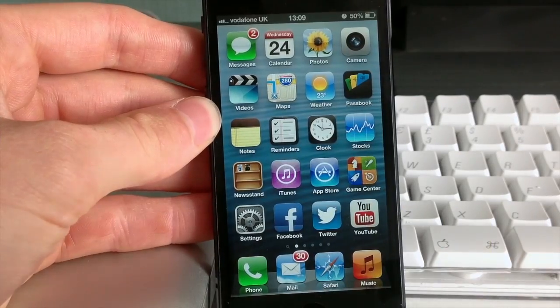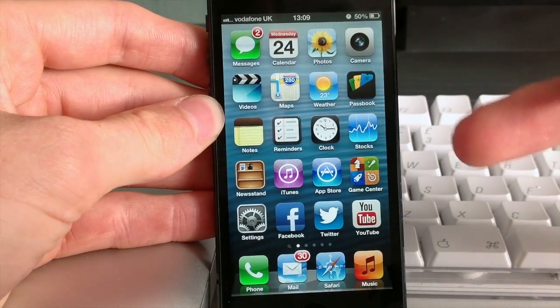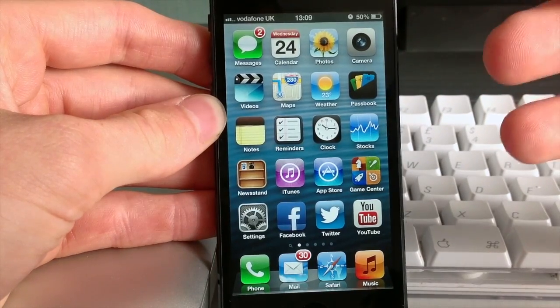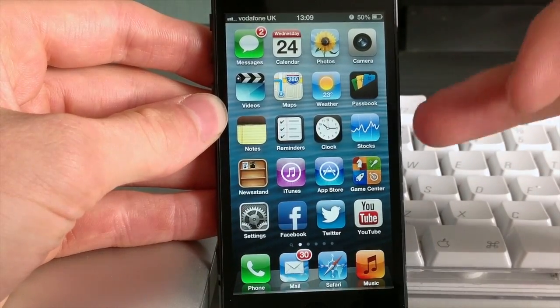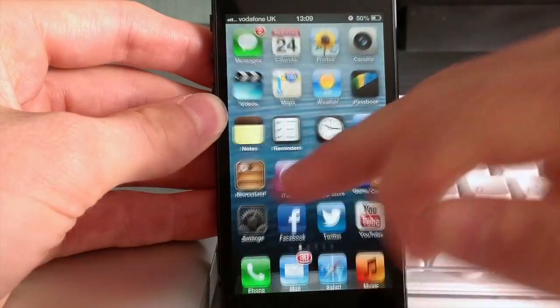Okay, it's now been about 24 hours. It is now 10 past 1 on the 24th of October, and as you can see I've got 50% battery still. I used this quite a lot last night — we discovered a game, True Skate, which is a great game by the way, so I was playing that for a long time and using the internet a lot, and yeah, it's still got 50% battery.